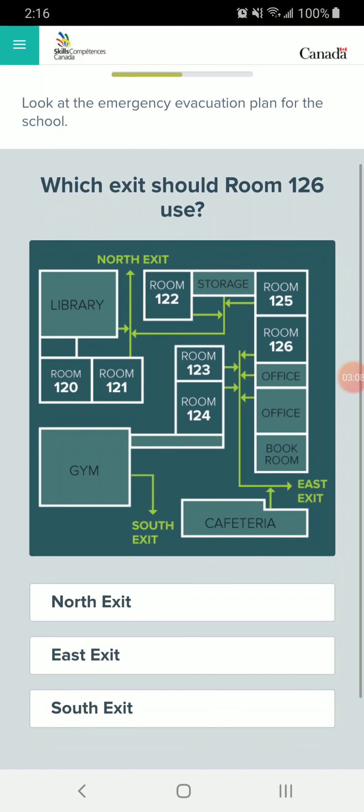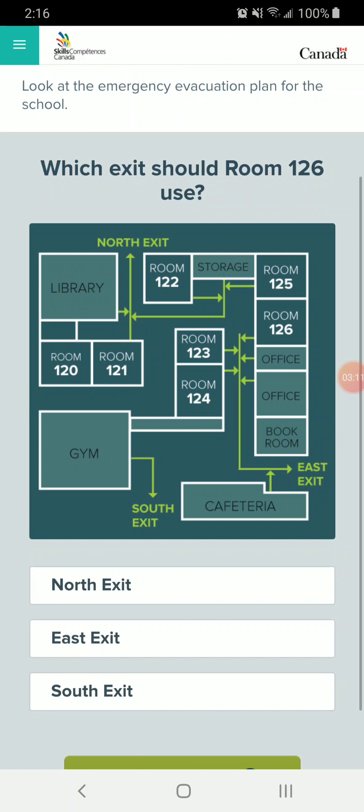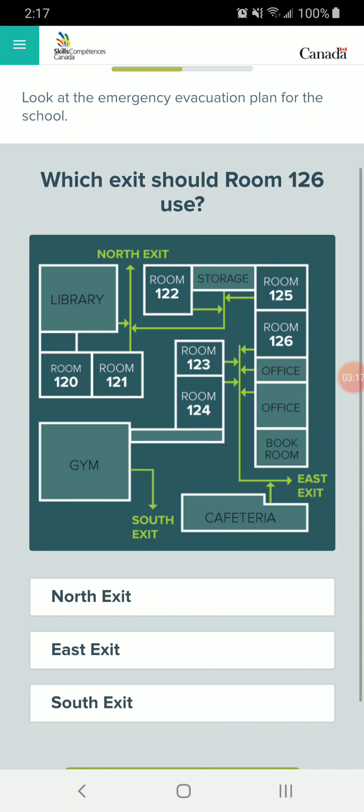I skipped ahead and went to the document use section — I don't want to give away all the questions to you. This question is a pretty simple floor plan. It looks like it's probably a school or something, because we see it has a library, gym, cafeteria, book room and office, etc. The question says: which exit should room 126 use? So all we have to do is find room 126, and we see these lime green lines all over the floor plan. Those lime green lines lead you to the nearest exit. In an emergency situation, it's best to take the closest exit. So room 126 — if you follow that lime green line, it brings you to the east exit.